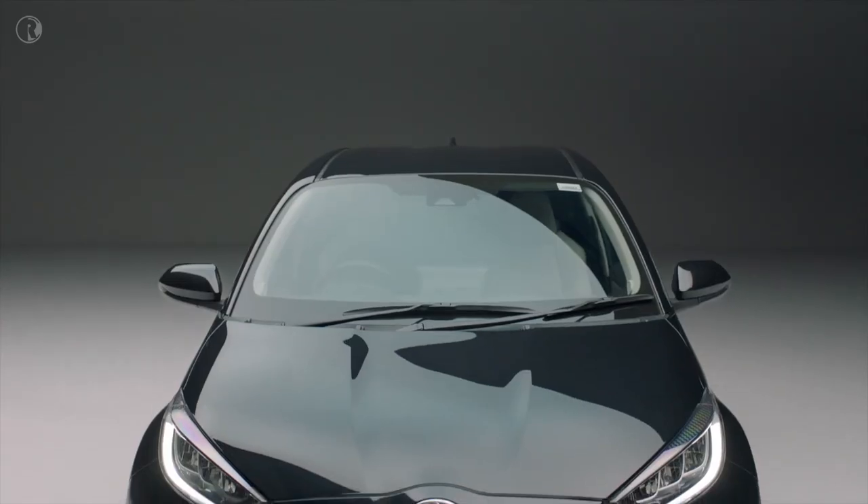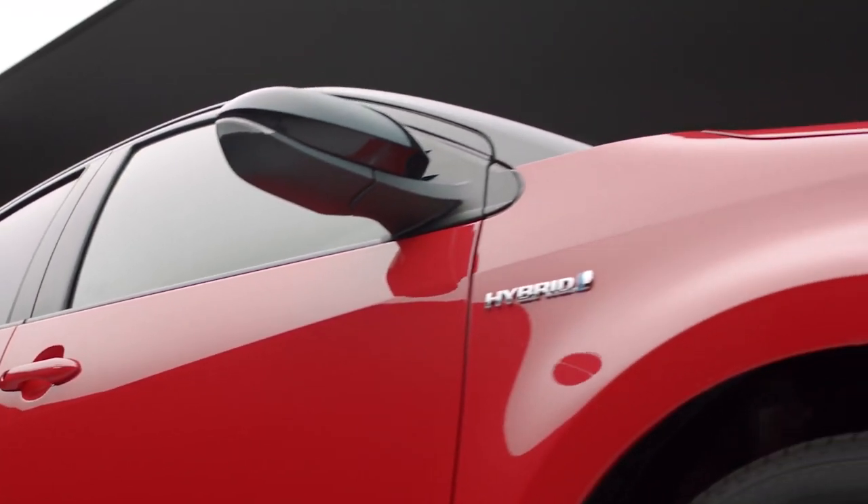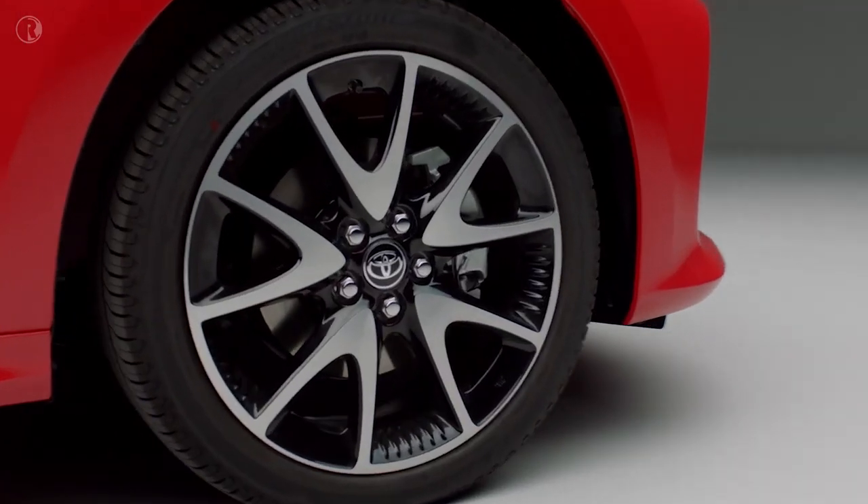Luxuriously equipped, outstandingly refined, and packed with technology to keep you safe, comfortable, and connected — the all-new Yaris Hybrid is the compact genius ready to take the city by storm. When you have the energy to keep going, why stop?